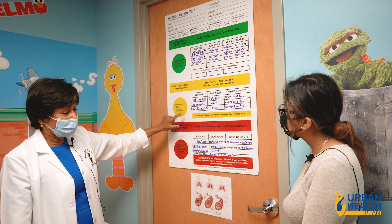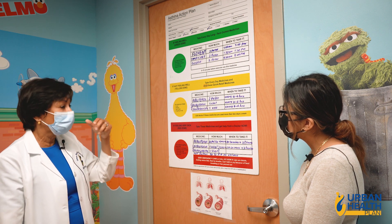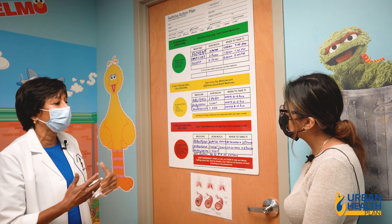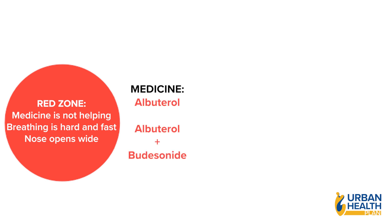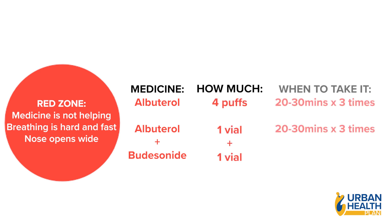If you're using your yellow zone medicines but not feeling better — you continue to cough, you can't speak well, you can't breathe well — you're in the red zone. Take albuterol four puffs every 20 to 30 minutes. You can also use the nebulizer with albuterol and budesonide, one vial of each, every 20 to 30 minutes for three times.